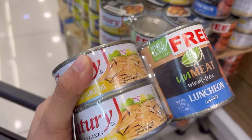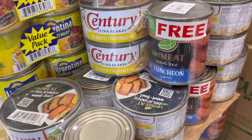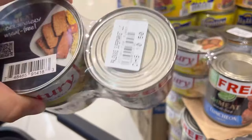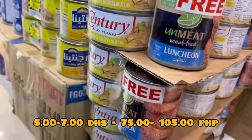I love the taste and my husband loves it also — that's why he told me to go to the Filipino store and buy again. So this is it guys! If I buy this century tuna alone, it costs 5 dirhams, and the luncheon meat is 9.25 dirhams. So I really save a lot of dirhams here with this value pack.